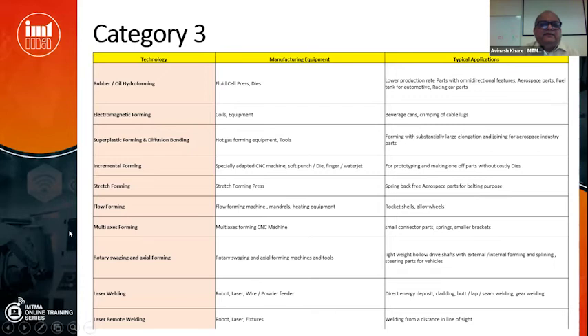Category 3 includes rubber or oil hydroforming for sheets, requiring special fluid cell presses and single half-dies. Production rates are low but you can achieve exotic deep-drawn parts that are relatively defect-free — suitable for racing cars where volumes are low. There is also electromagnetic forming used for beverage cans, where manufacturing of coils and equipment is something India should be doing.